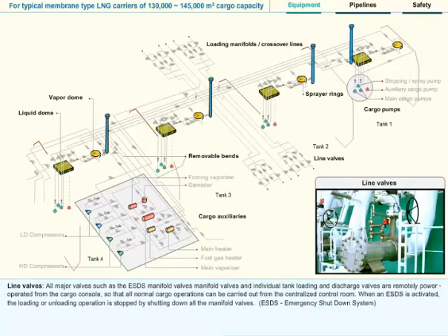Line Valves: All major valves, such as the ESDS manifold valves, manifold valves, and individual tank loading and discharge valves are remotely power operated from the cargo console, so that all normal cargo operations can be carried out from the centralized control room. When an ESDS is activated, the loading or unloading operation is stopped by shutting down all the manifold valves. ESDS: Emergency Shutdown System.